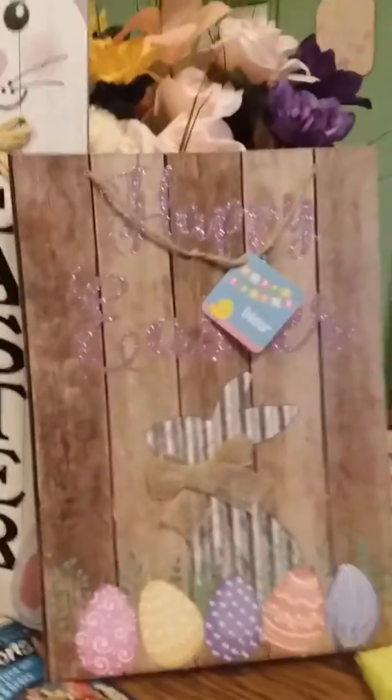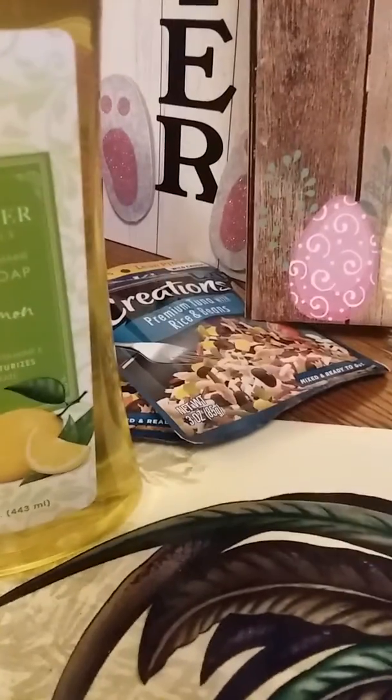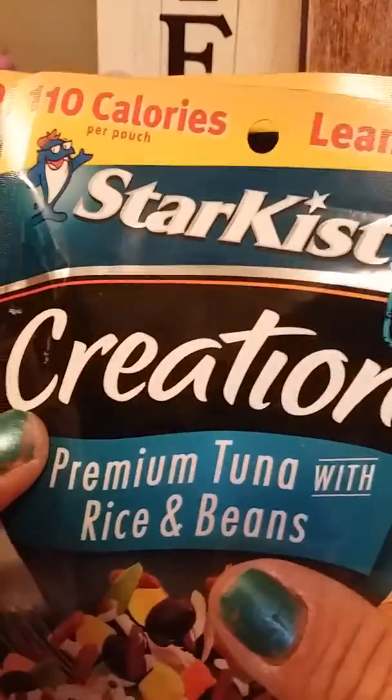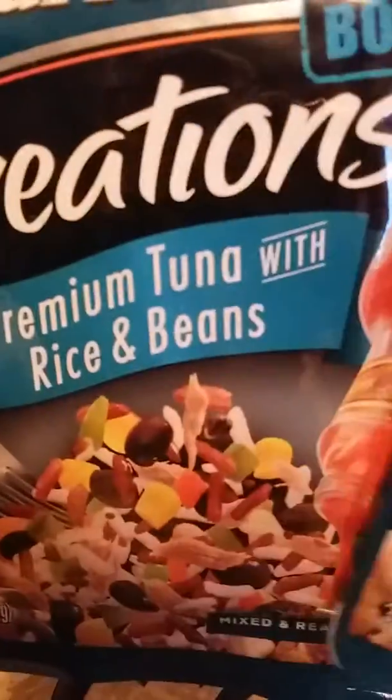I picked up another bunny sign — Happy Easter, it's a different color. Then I picked up two of these tuna pouches. It's a bold premium tuna with rice and beans — lean protein, 110 calories per pouch. I got these for James's lunch. I got one, I got two.